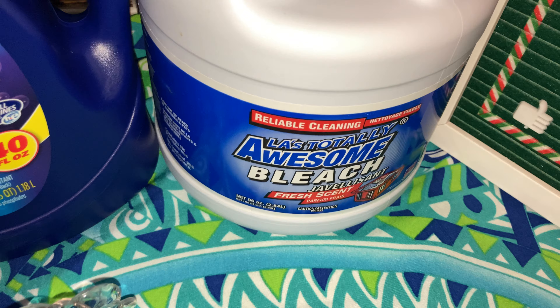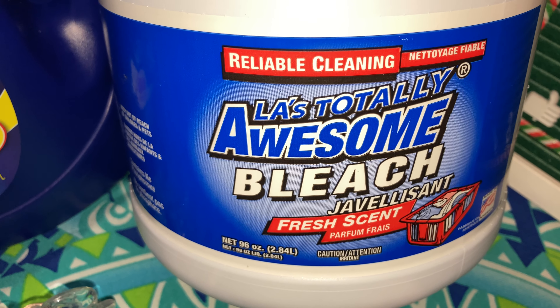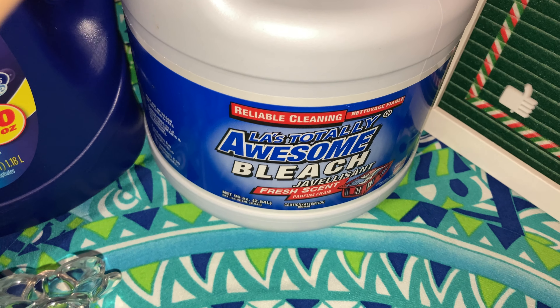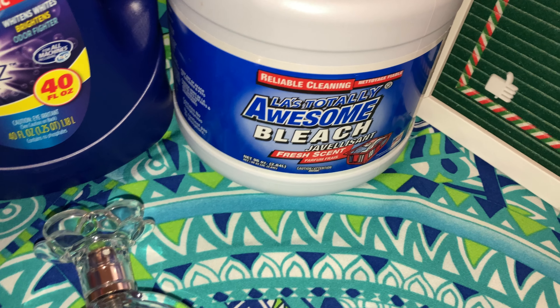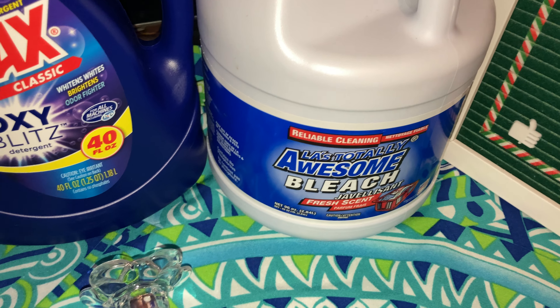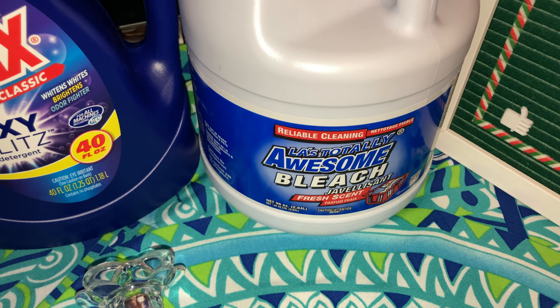Awesome bleach in the regular fresh scent is an amazing deal — this is the whole full-size gallon, 96 fluid ounces, and you can get this at Dollar Tree. You cannot go wrong. Some of you are just Clorox people and that's fine, but I like to get more bang for my buck. I've never had a problem and my clothes are always white.